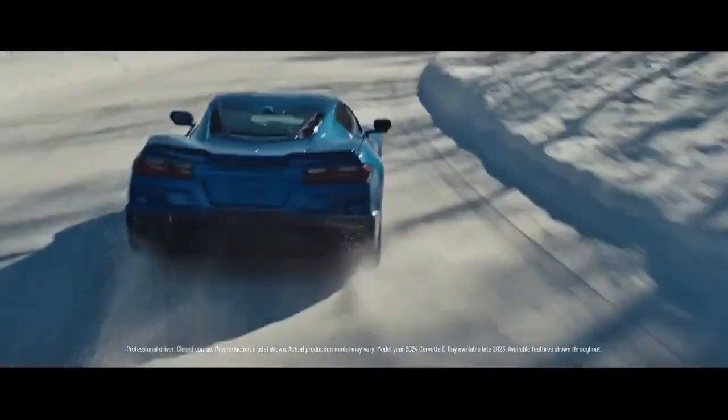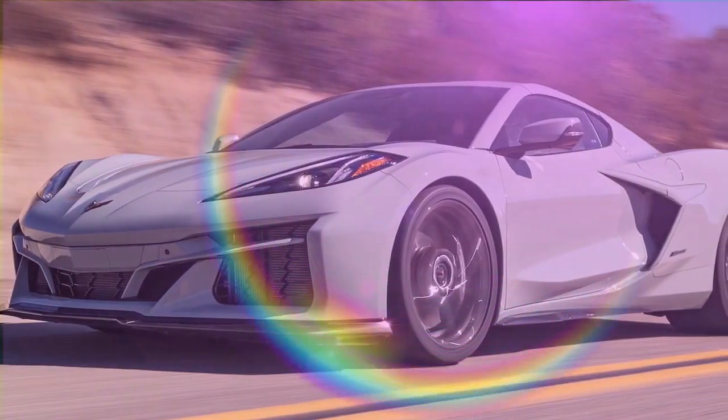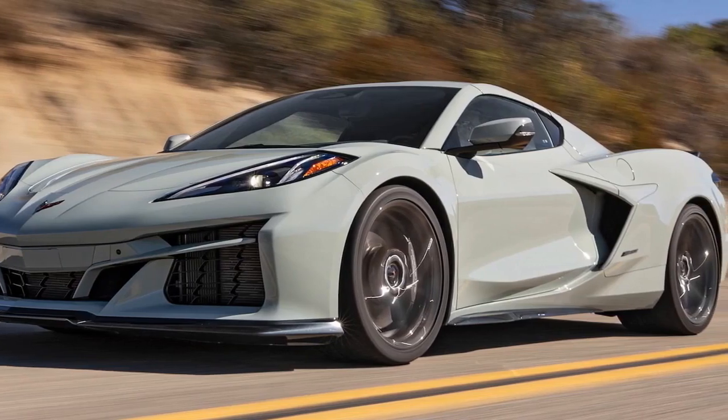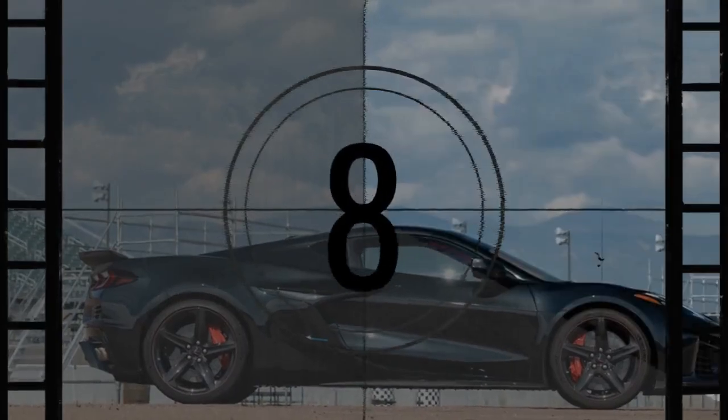Corvette stands as a true American icon, enduring through the years with remarkable resilience. Achieving such longevity is no small feat, but Chevrolet discovered a winning formula and adhered to it for decades. This changed with the introduction of the C8, notable for its all-new mid-engine design, a feature typical of exotic supercars.